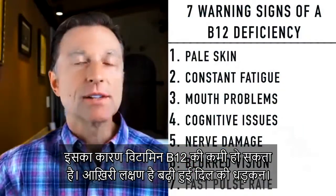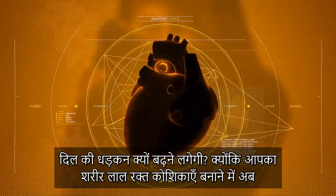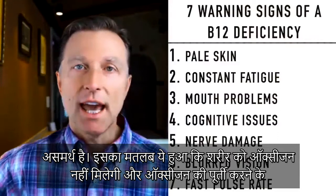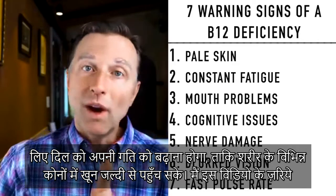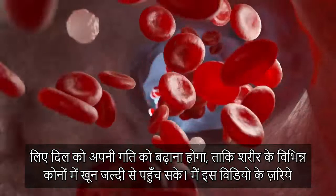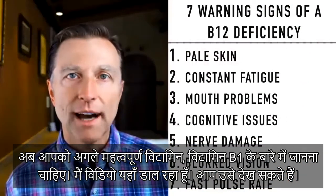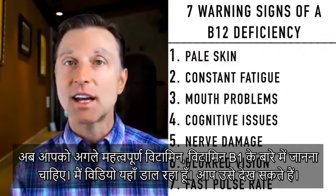The last symptom would be a fast pulse rate. Why would the heart start increasing its beats? Because you can't make red blood cells, meaning you're not going to have enough oxygen, and the body has to compensate for that lack of oxygen by increasing the rate at which your heart pushes blood through the body. I just really wanted to increase your awareness on B12. Now that you understand B12, I think the next most important vitamin to understand would be vitamin B1 — check that out.